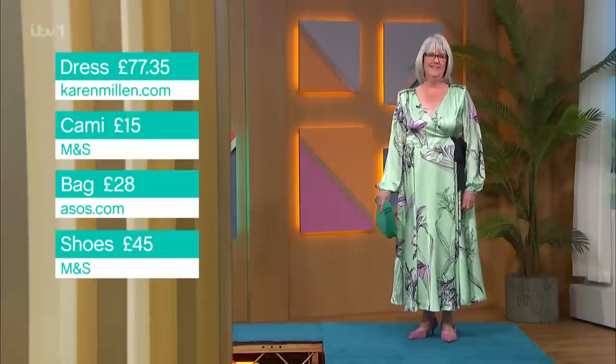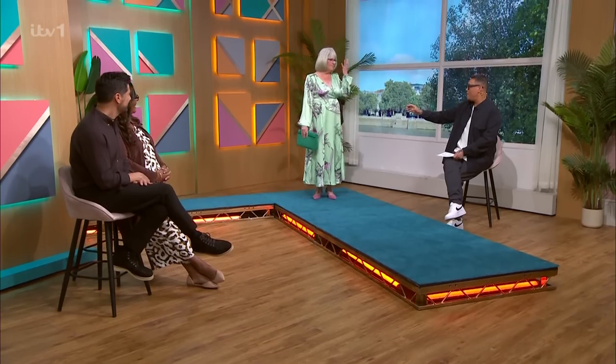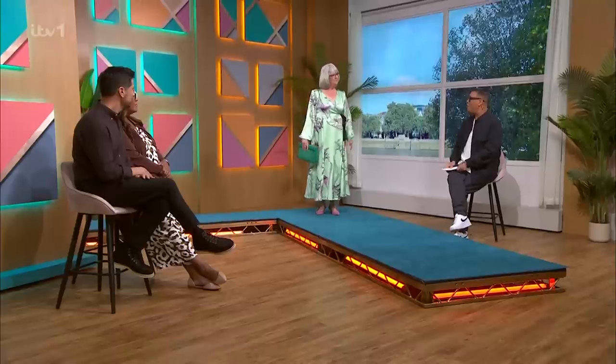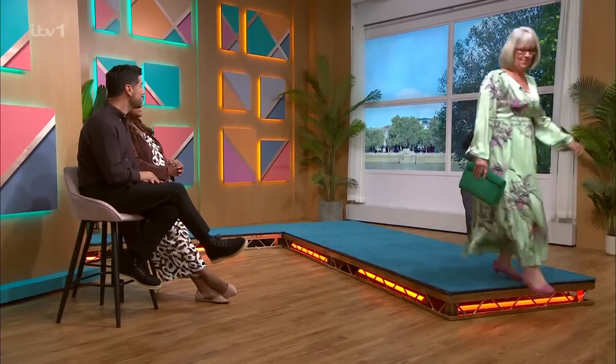You look gorgeous. Do you love it, Trish? I do. You were slightly unsure earlier on, but it really suits you. It's a change, isn't it? Once you get your head around it, you can feel glam. Are you going to feel comfortable at the wedding? Yep. Brilliant. Well, you look gorgeous, my darling. Thank you for coming in. Well done, Gok. Enjoy the wedding! She's off to the wedding now. Thank you so much.